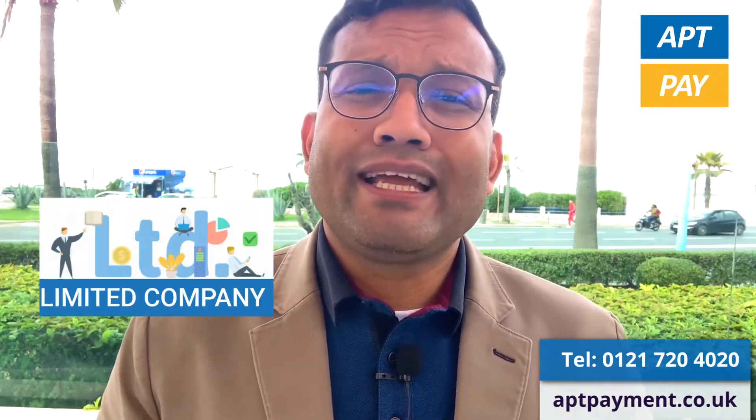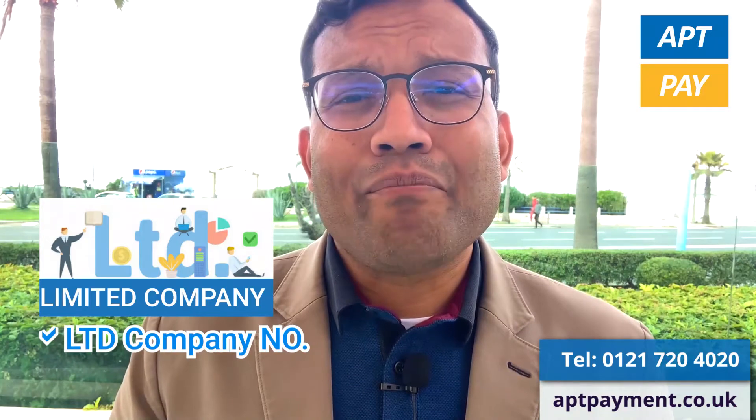A lot of acquiring companies check online, and depending on the acquiring company and card provider, you may not actually need those kinds of hard proof documents. For a limited company, you need a limited company number.